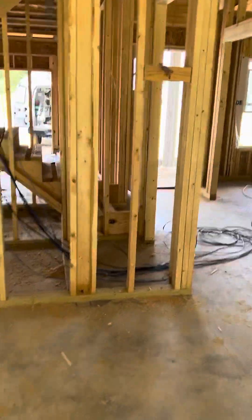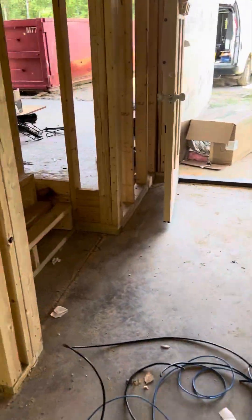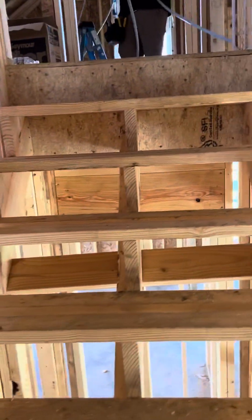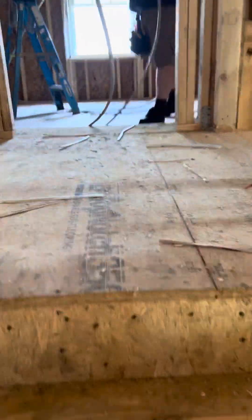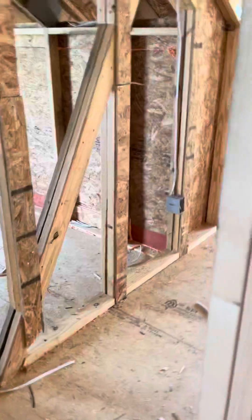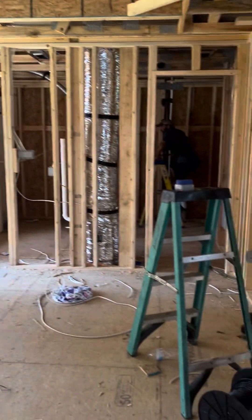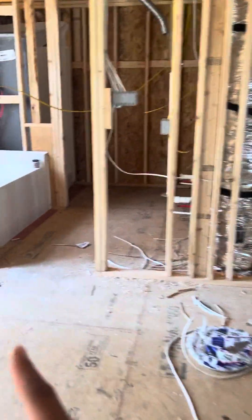Okay, then upstairs. Immediately to the right is a master bedroom — good size. And then here is the master bath: the tub, two sinks, toilet, and then the shower right there.